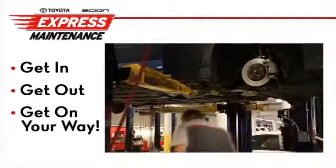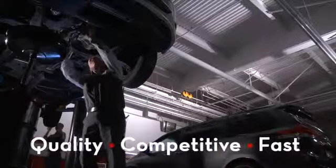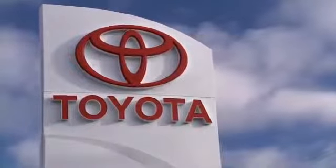We get you in, get you out, and get you on your way. Quality workmanship, competitive pricing, and fast service — all from the one place you trust to do it right: our dealership.